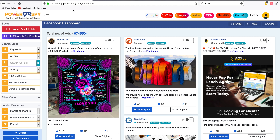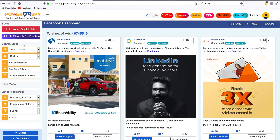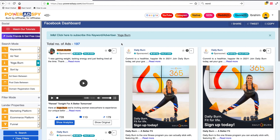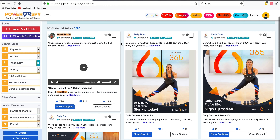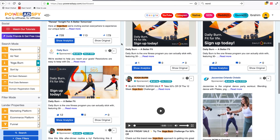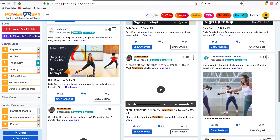Once you've logged in, navigate to the left sidebar where it says search mode, click and select Keywords — it's the first option. In the search ad text field, paste what you just copied — Yoga Burn — and hit search. Right away the tool gives us lots of ads about Yoga Burn, and now we can see what other people are promoting: their text, their copy, their images, their videos, etc.